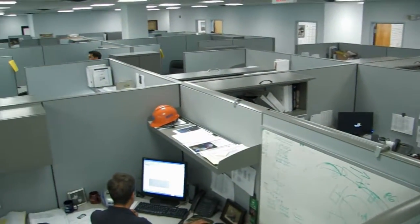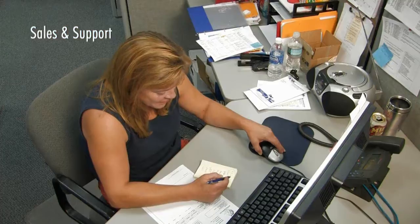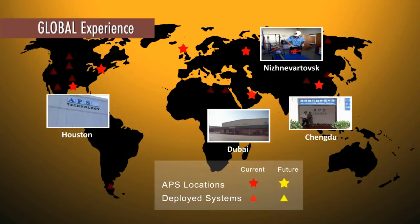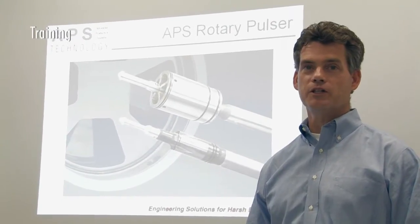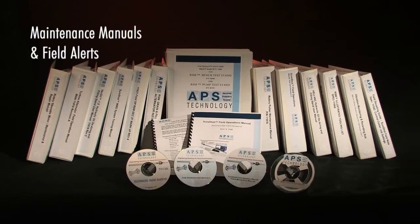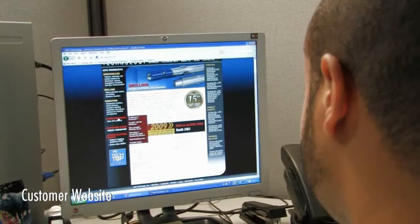Our commitment to excellence in customer service includes our highly experienced and knowledgeable sales and support staff, our carefully selected expanding network of international sales and maintenance locations, classroom and rig site training by field experience trainers, product managers, design engineers, and customer support engineers, as well as extensive, detailed, and visually oriented maintenance manuals and field alerts, and our customer support website.